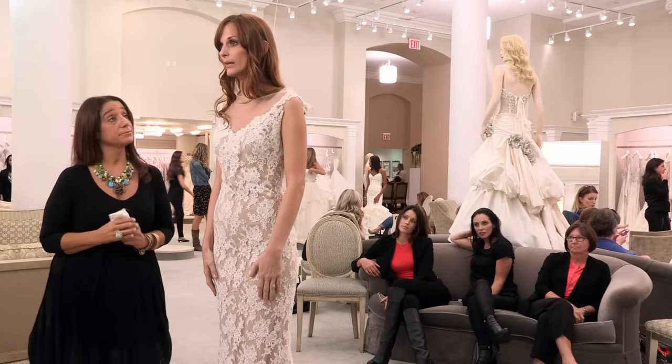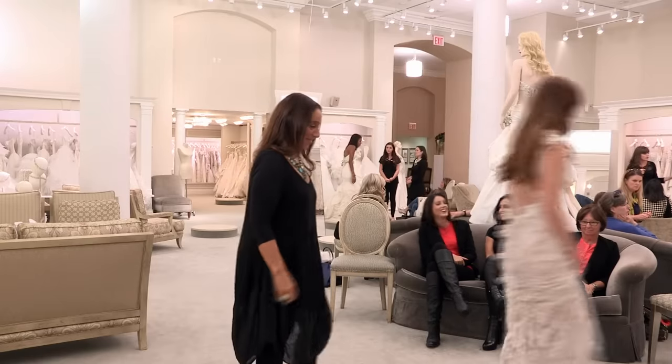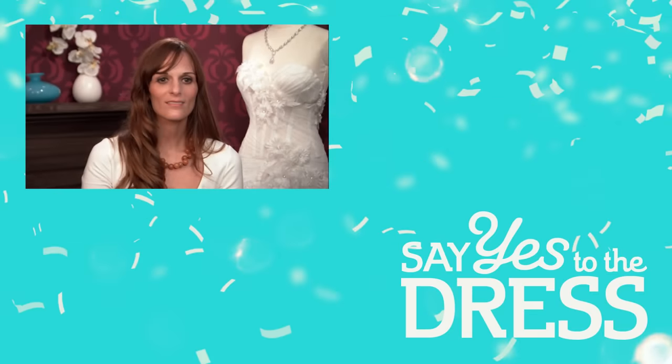Jamie admits she likes the final dress but is still in love with the over-budget one. She says she's forcing herself to love the re-macra, but it's not happening. Lisa tells her she might have to keep looking. Jamie knows. She wishes she hadn't tried on the Marc Zanino and fallen in love with it. There's nothing anybody can say at this point.